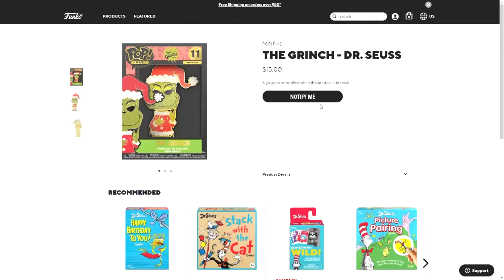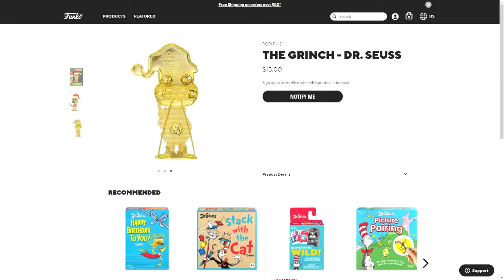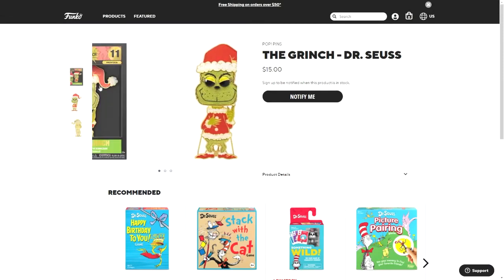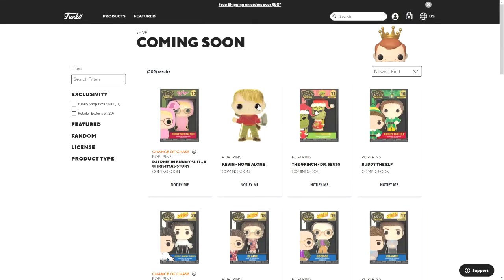Then there's the Grinch — this one also has a gold back, and you can see it in the box too. And then Kevin from Home Alone.